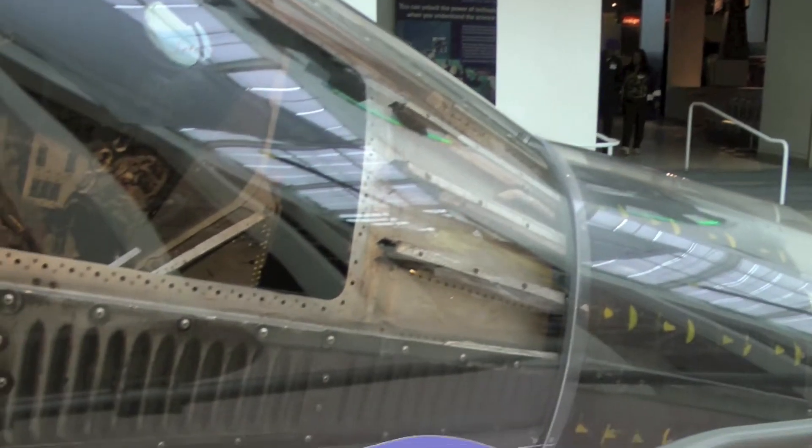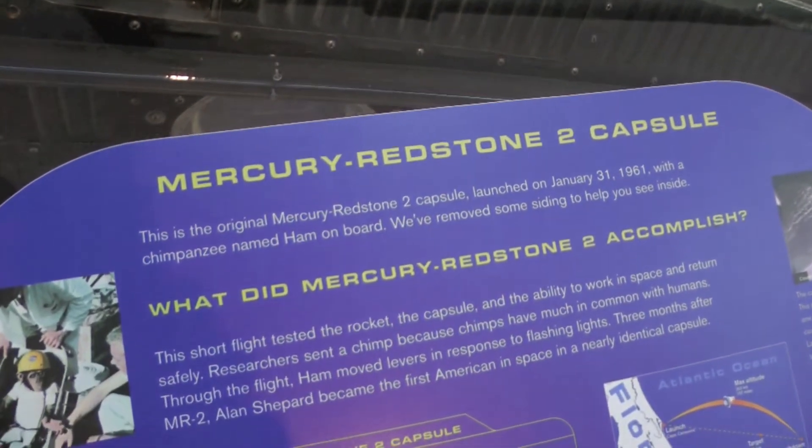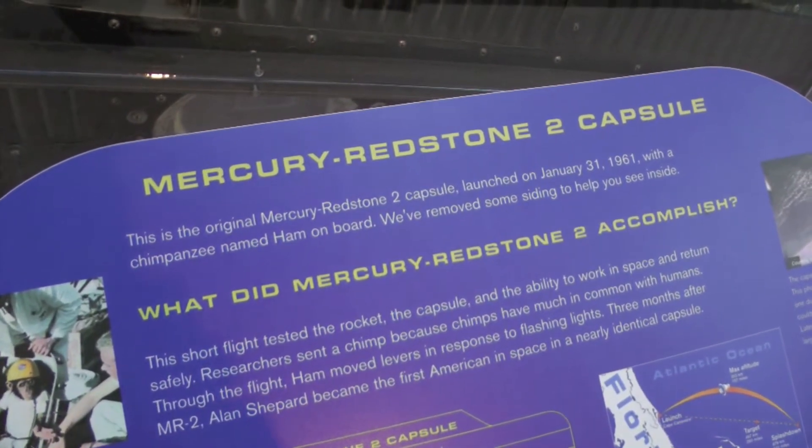If you haven't been to the Science Center, it's here in Los Angeles. If you're in Southern California, come and visit it. It's a very good science museum.